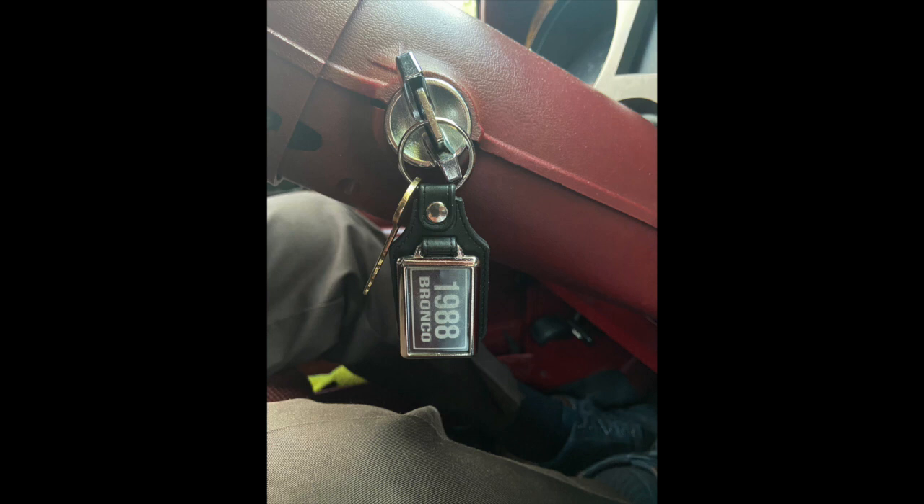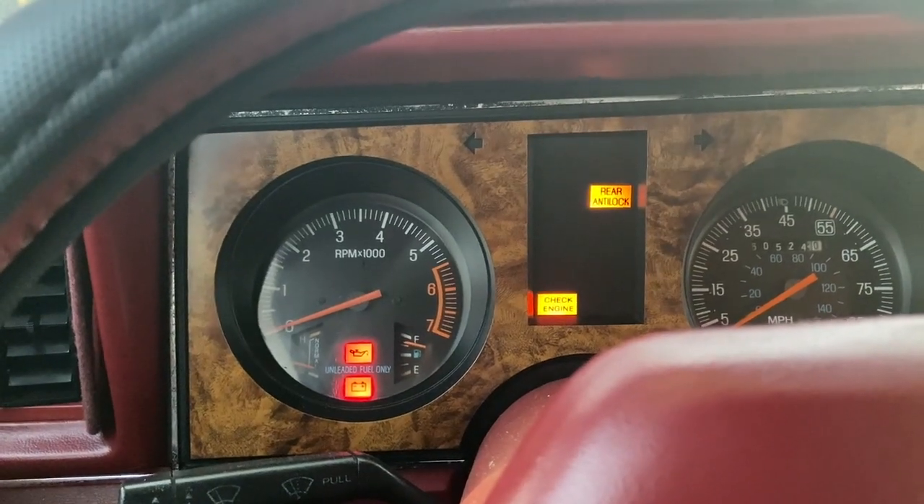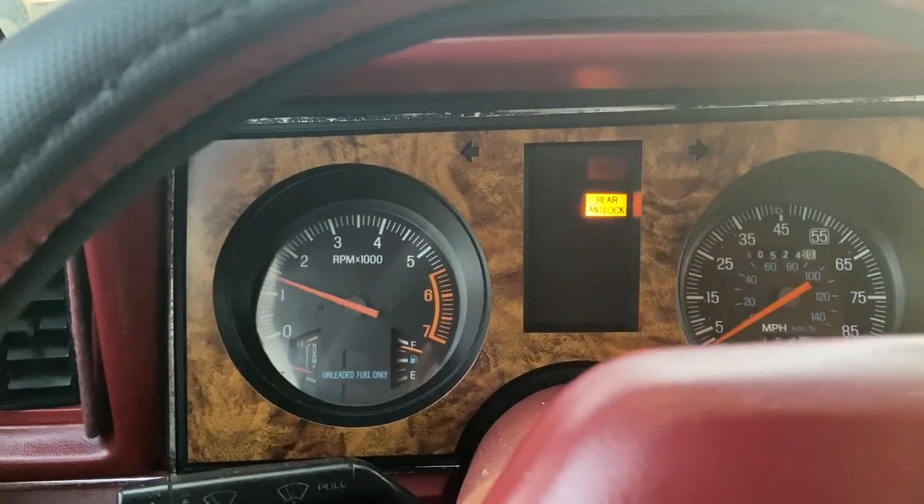I'll now start up the truck so you can actually see that everything functions and works as it should. First thing I'll do is turn the key into the on position so you can see all the warning lights come on, then all the warning lights go out. I'll even play the radio for you so you can see that the radio is working as well.